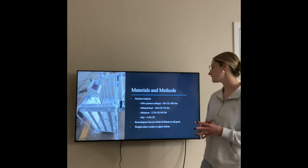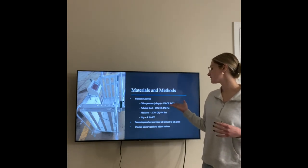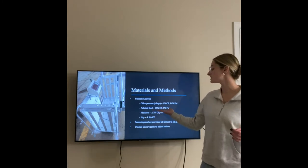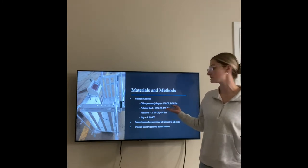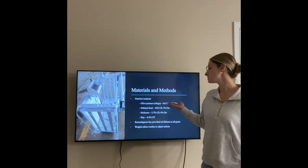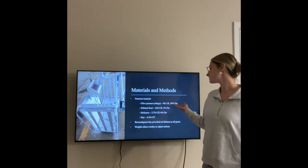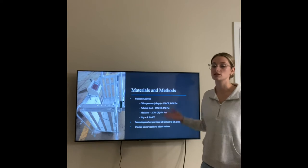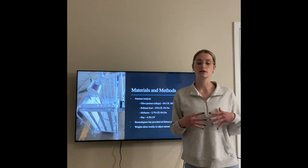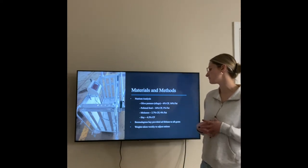The nutrient analysis showed that olive pumice in silage form had a 6% crude protein and 16% fat, whereas the pelleted feed had a 16% crude protein and 1% fat. Although the crude protein in the olive pumice was much lower than the pelleted feed, it makes up somewhat in fat percentage — especially when feeding animals and maintaining their weight in winter months, as it has a much higher fat percentage than the pelleted feed.